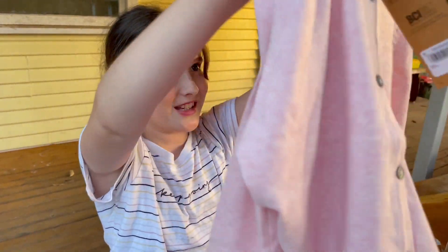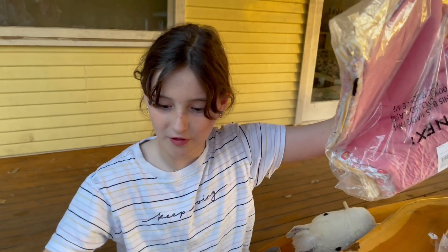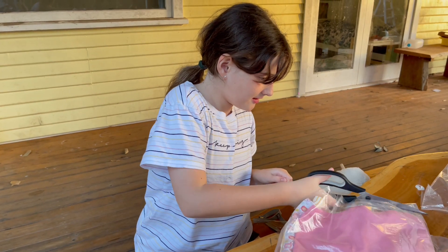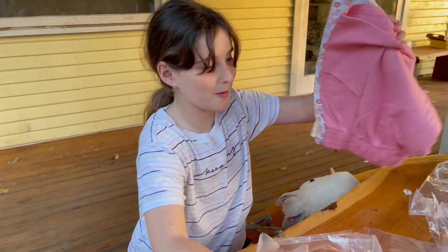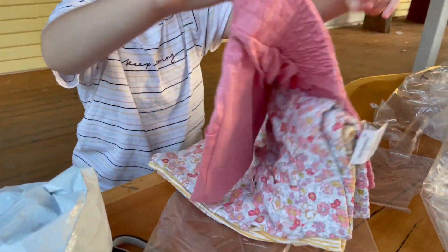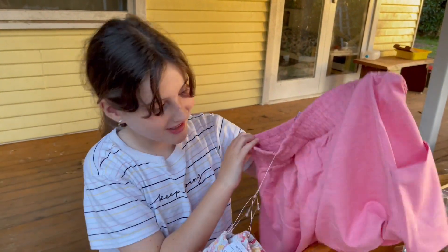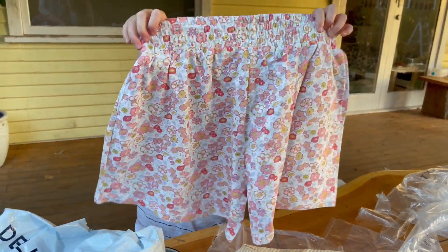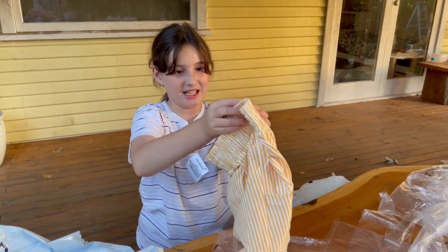Oh wow, this is so cool! These aren't skirts — they're like skirt-shorts, and they've got pockets! Pockets are amazing. There's a flowery one and the last one is yellow.